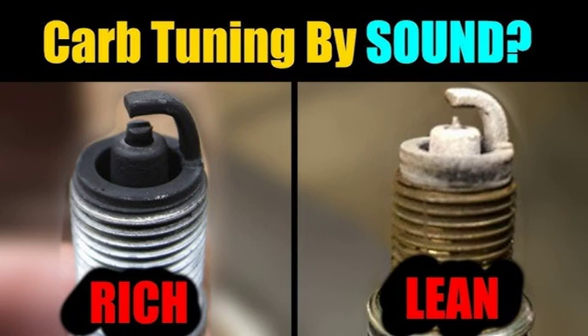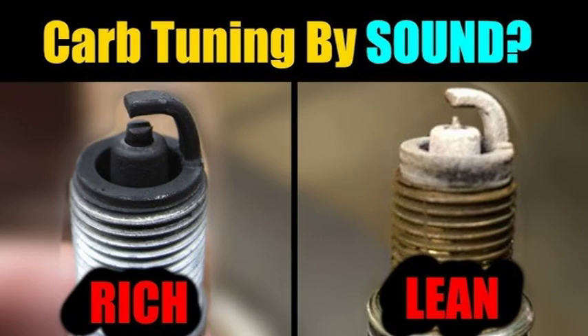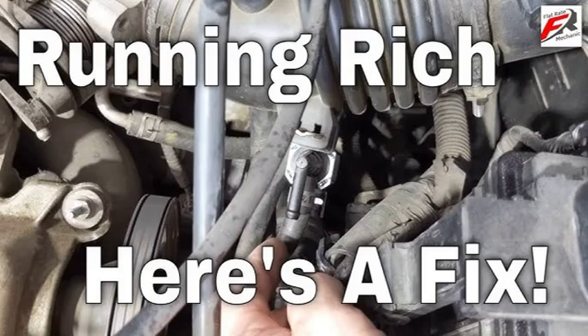A clogged air filter can restrict airflow to the engine, which can cause the engine to run too rich. A faulty fuel pressure regulator controls the amount of fuel pressure in the fuel system — if it is faulty, it may allow too much fuel to be delivered to the engine. Using the wrong type of fuel can also cause the engine to run too rich.